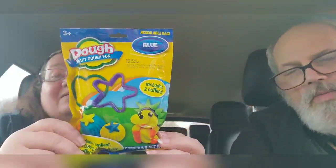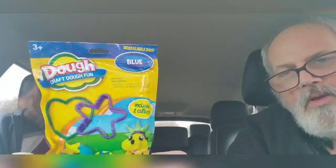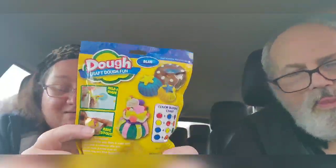Play-Doh. We'll do that with Dakota. That'd be great for sensory. It includes two cutters. We'll have to do that together with Dakota. Again, this will be featured in our other channel on a different platform. Stay tuned to my social media for more details. Boy's gonna like that — he likes playing with Play-Doh.